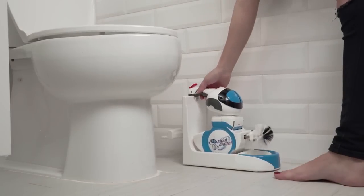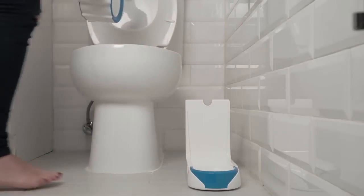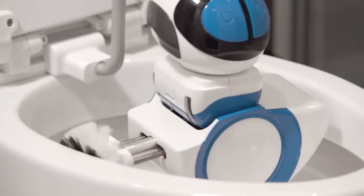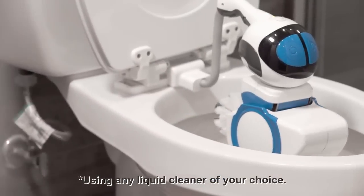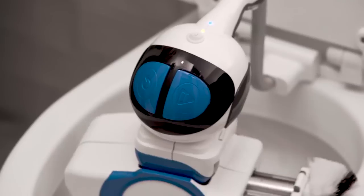Introducing Goodell, the world's first portable toilet cleaning robot. Goodell easily mounts under the toilet seat. Its powerful and sensitive robotic arm frees you from disinfecting and deodorizing, and gives a bright shine to your toilet bowl.